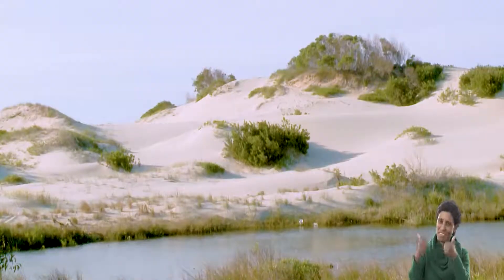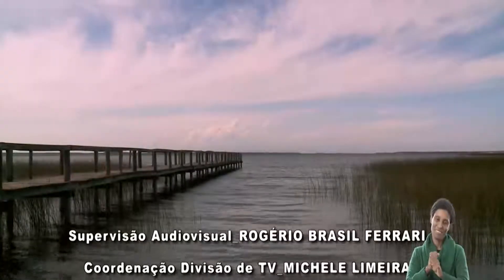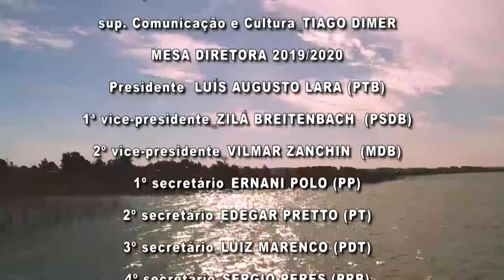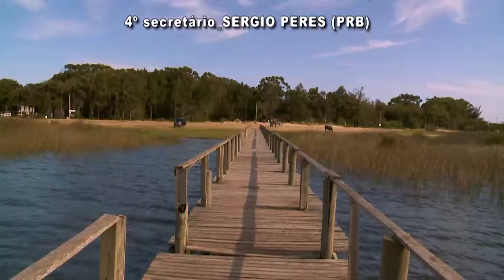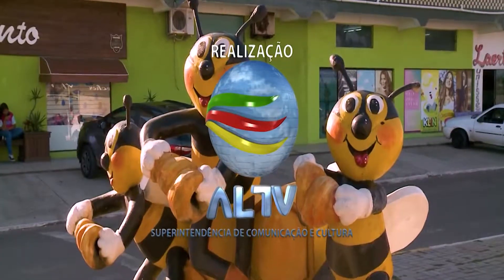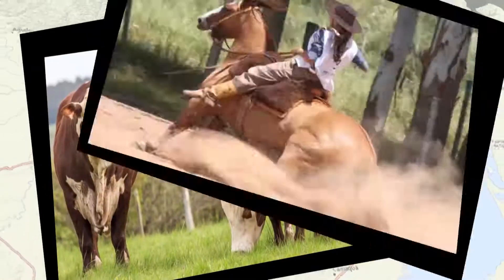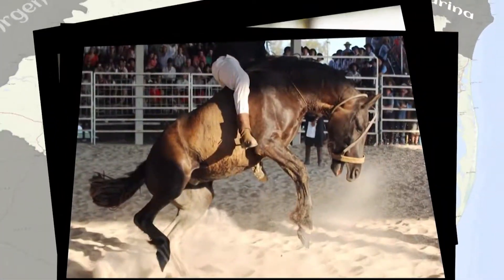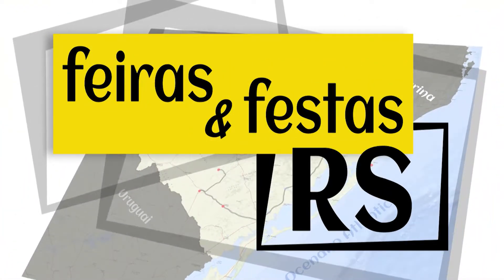E com as lindas imagens, nos despedimos de Balneário Pinhal. E com o doce sabor do mel produzido no Túnel Verde, que a cada ano estará novamente em exposição na cidade.